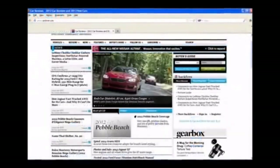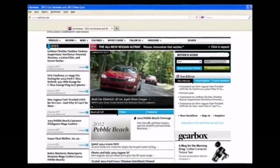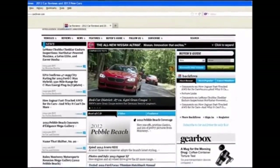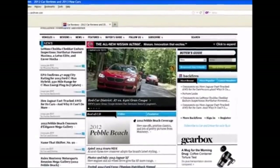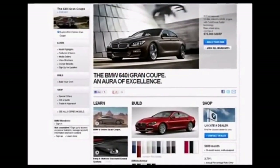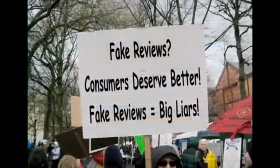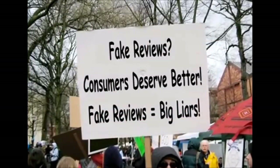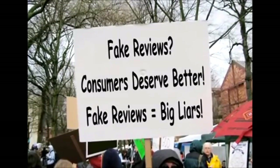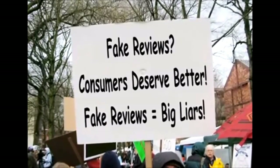Imagine how you would feel if you discovered that an automobile review website, promoted as providing reliable unbiased information that many people were visiting to help make buying decisions, was actually owned and operated by one of the car companies being reviewed — and that the models receiving the best reviews were those of the car company that owned the site. As a consumer, would you not be outraged by a company that would stoop to such underhanded tactics to try to trick you into purchasing their product? The exact same thing is happening in the ionizer industry right this very second.